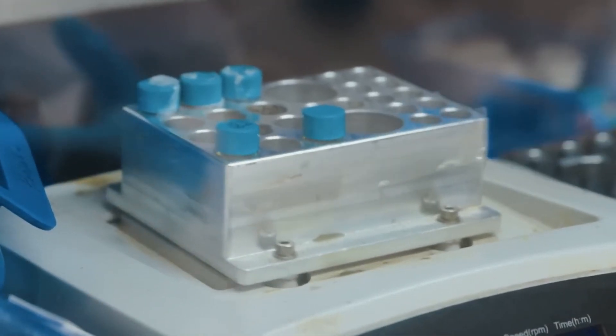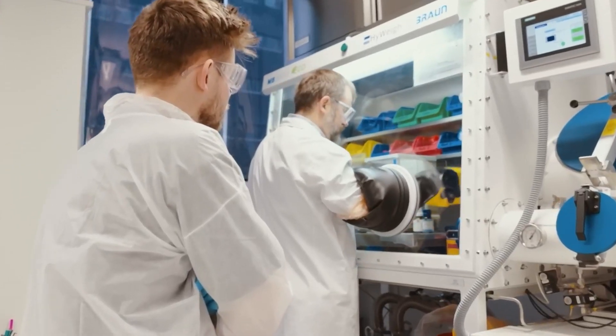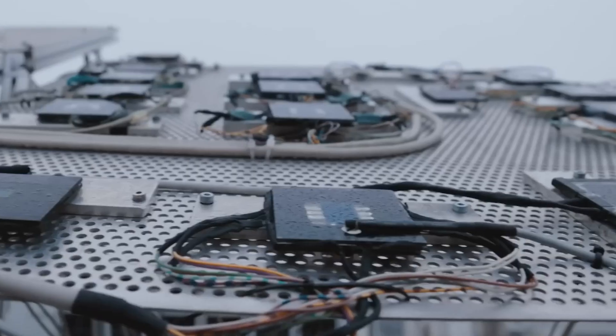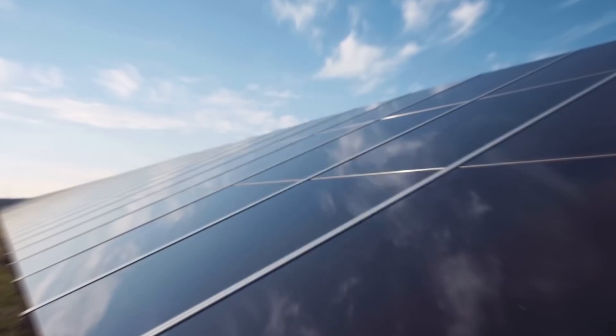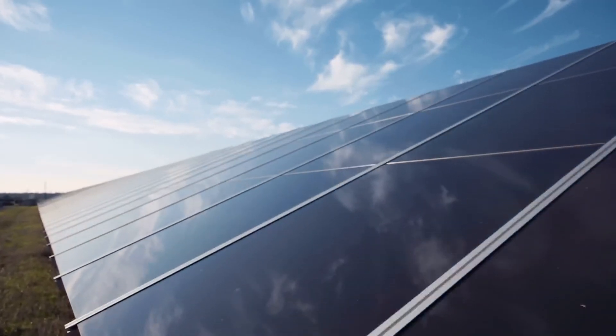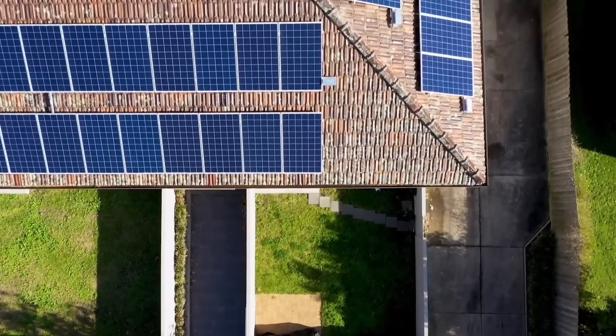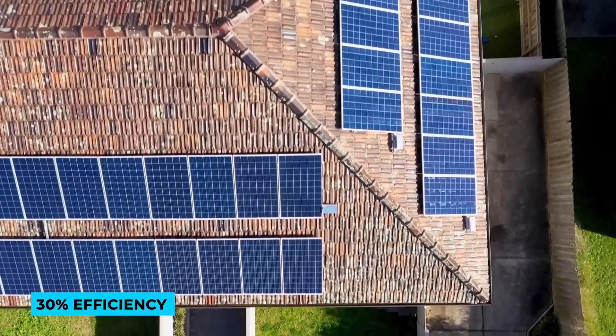Over the past decade, scientists have been refining perovskite solar tech, consistently outdoing previous efficiency achievements. Traditional silicon cells, dominating 95% of the solar market, have limitations, topping out at around 30% efficiency.